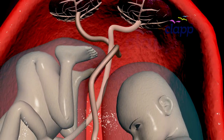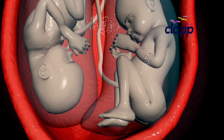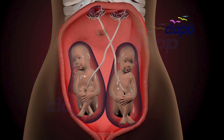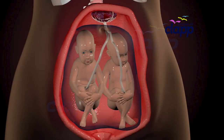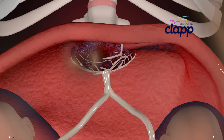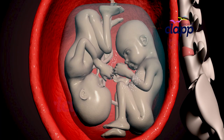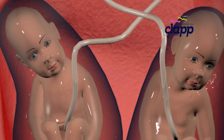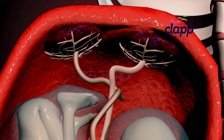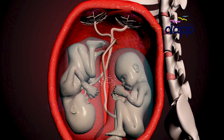Have you ever wondered how two babies can share one womb yet grow in such different ways? Some twins have their own private world inside the uterus, while others share everything — even their food and space. Some twins share a placenta, some share amniotic sacs, and some don't share anything at all. Let's find out how twins actually grow inside the womb.